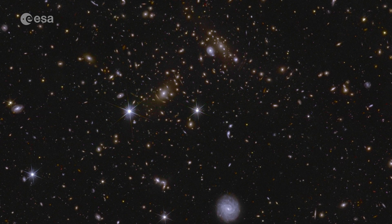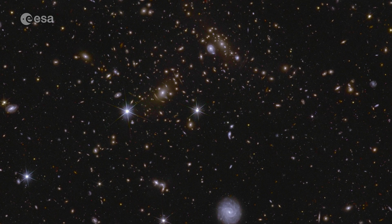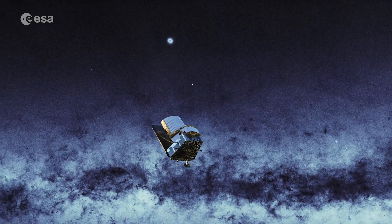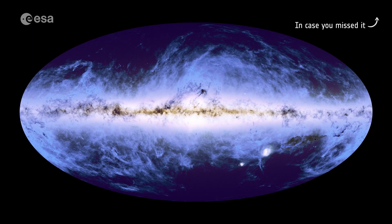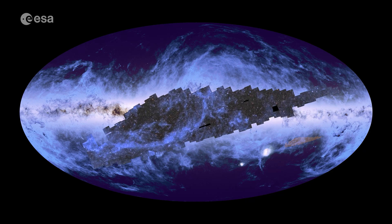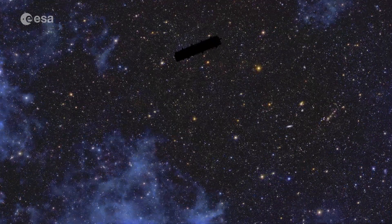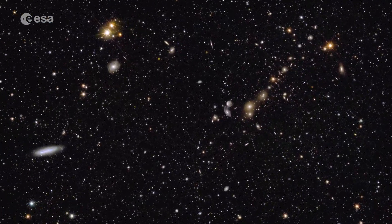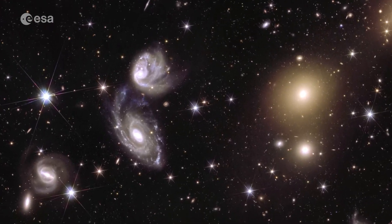Our Dark Universe Detective returns with spectacular new views of the cosmos. The Euclid Space Telescope is building the largest cosmic atlas ever made. And in case you missed it, we already revealed the first page of this atlas. In this 208 gigapixel mosaic, you can zoom in endlessly. And now the telescope has sent back three more of these huge mosaics.